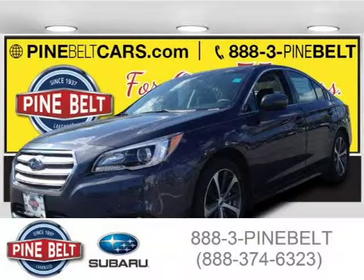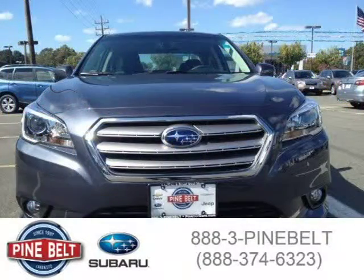This 2015 Subaru Legacy sedan is located in Lakewood, serving Toms River, New Jersey, and has 6 miles on it.